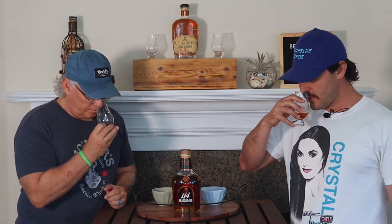The mash bill: 63% corn, 27% rye, and 10% malted barley. It's got a great color on it — nice dark mahogany color.